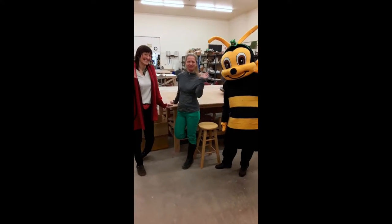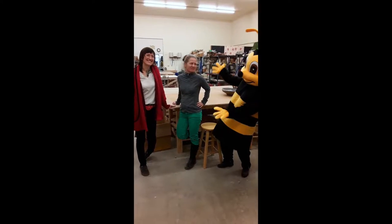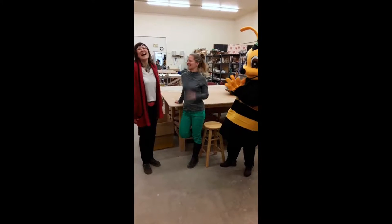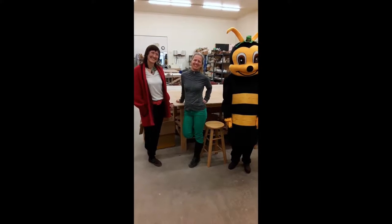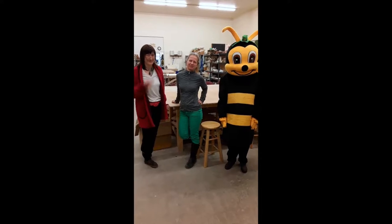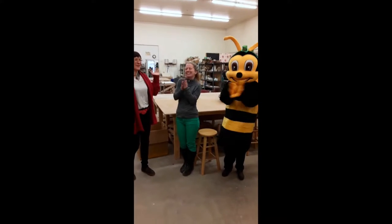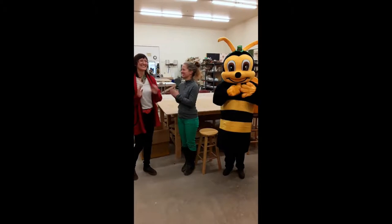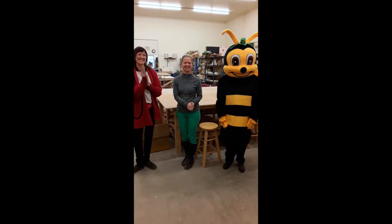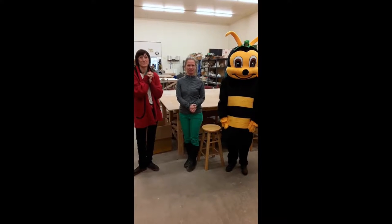We are here with Polly the Pollinator, and Shalene and Jasmine from the Clay Studio. We're very excited to be able to drop off a check for $10,000 from an anonymous donor, and we just wanted to talk to them about how this is going to impact the Clay Studio and what's going on.